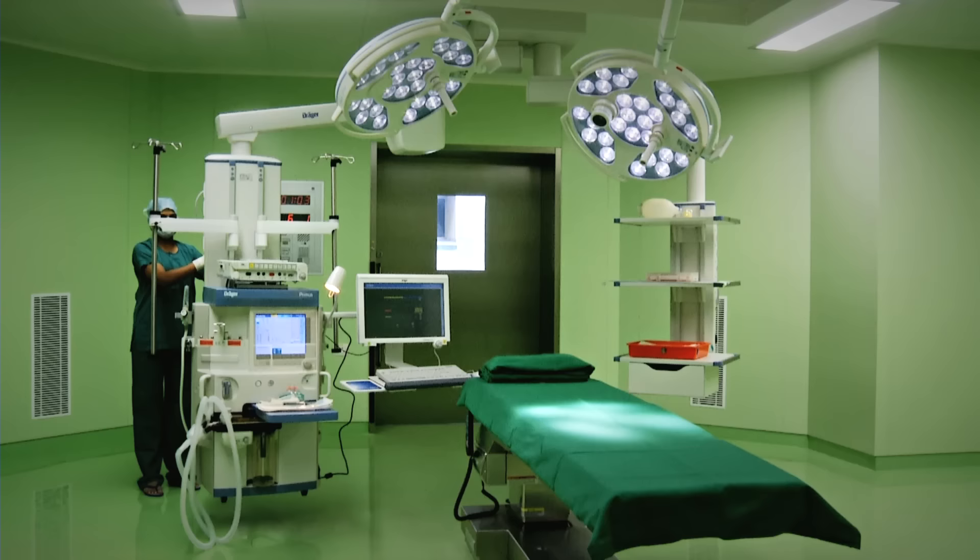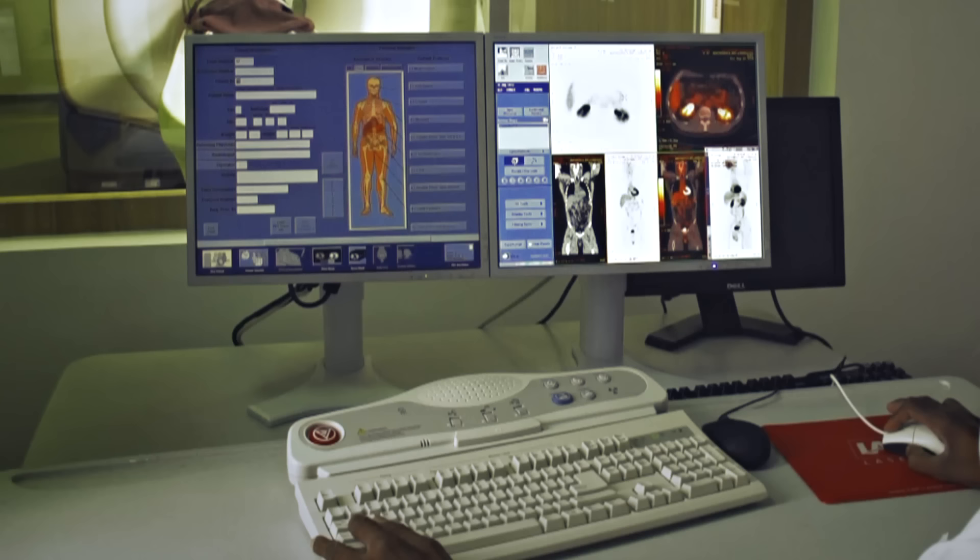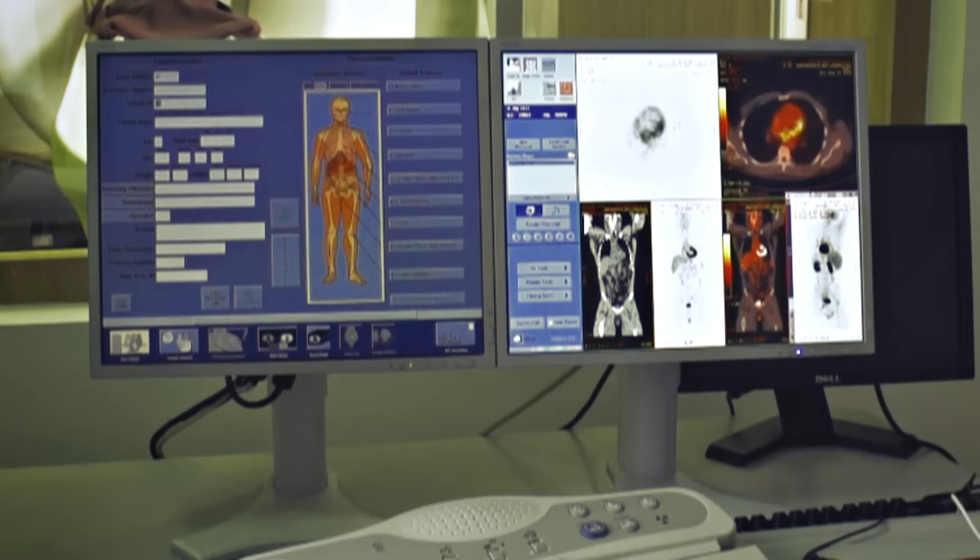The state-of-the-art anaesthesia workstations at all ten operation theatres in Miat are integrated with the Infinity Gateway Network, giving easy access to patient data via remote view, web and PC. It improves surgeons' decision making tremendously.